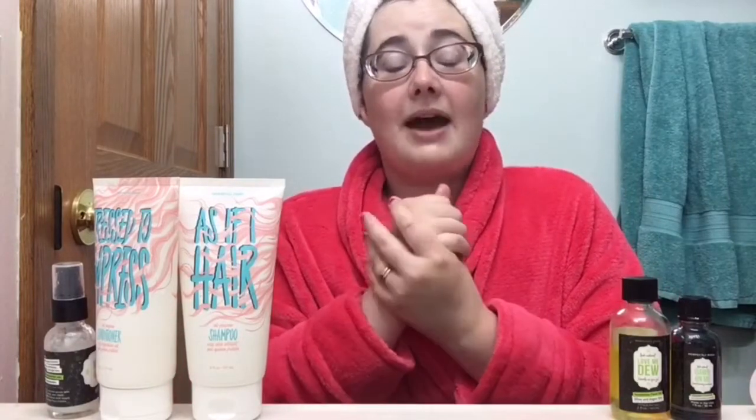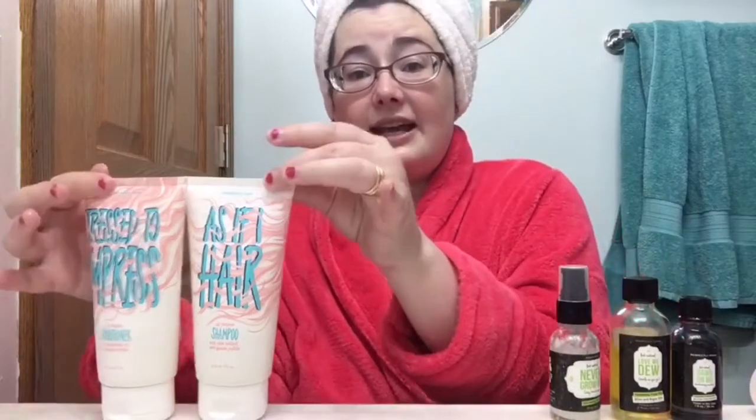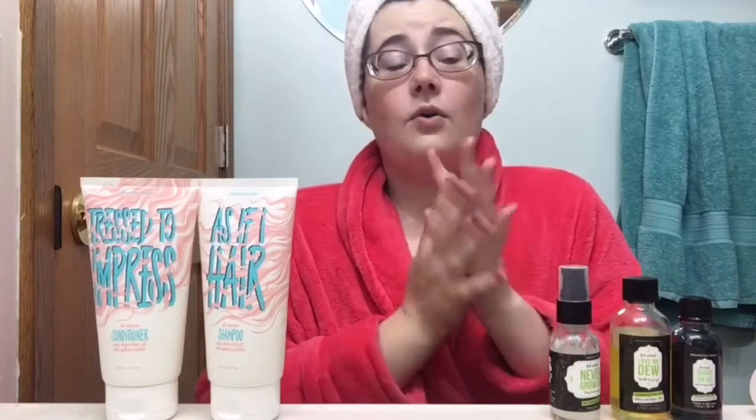I have eczema and some rosacea, so I have to be extra careful with some products. But these work really well for my super sensitive skin. I was so impressed. So if you're using shampoo and conditioner and they just don't impress you, I highly recommend these. And if you're looking at them but they're a little out of the budget right now...